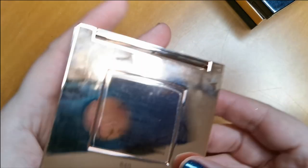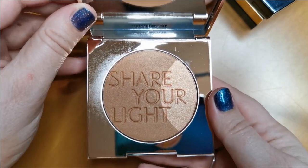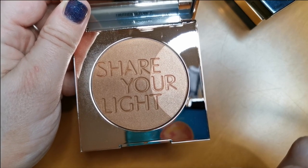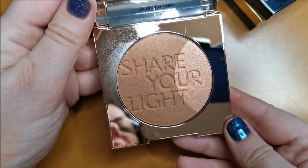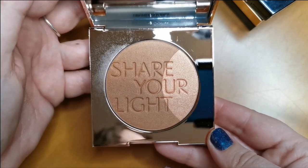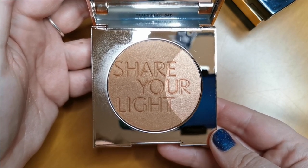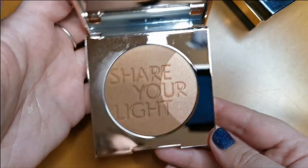Then I have this Zoeva Radiant Bronzer Stroke Highlighter — Lumi 0.3 is the shade. I use this mixed all together and it creates a really beautiful shimmery bronzer. I love this, I will definitely be keeping it. I picked this up in TK Maxx, super cheap.